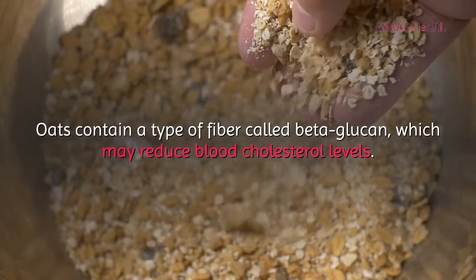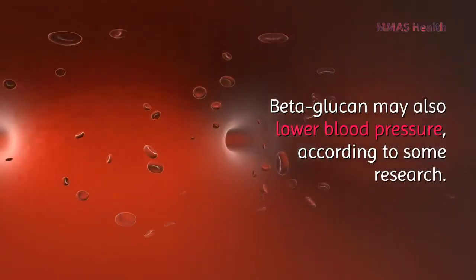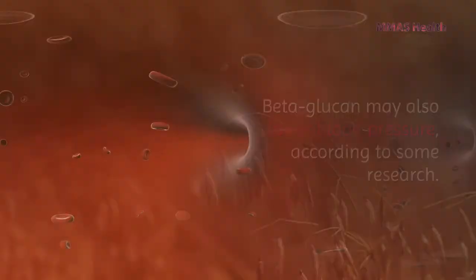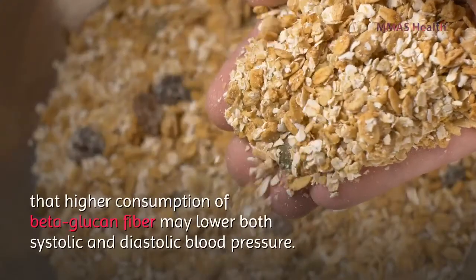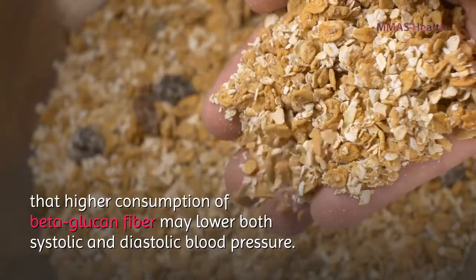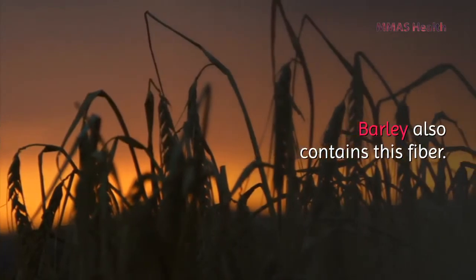Number eight: oatmeal. Oats contain a type of fiber called beta-glucan, which may reduce blood cholesterol levels. Beta-glucan may also lower blood pressure according to some research. A review of 28 trials concluded that higher consumption of beta-glucan fiber may lower both systolic and diastolic blood pressure.